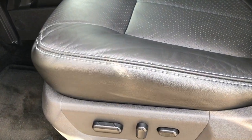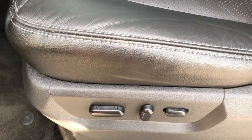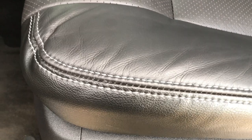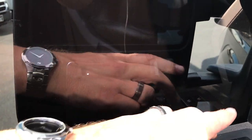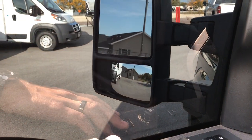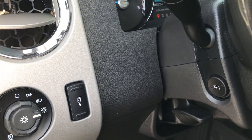Inside, this truck has the Lariat Ultimate Package, which basically means you get navigation and a sunroof combined. These black leather seats are part of the Lariat Package — you get heated and cooled seats, power seats, memory driver seat, power windows, power locks, and power scope mirrors that fold and telescope out. This one has the Sony sound system, auto headlamps, and power pedals.